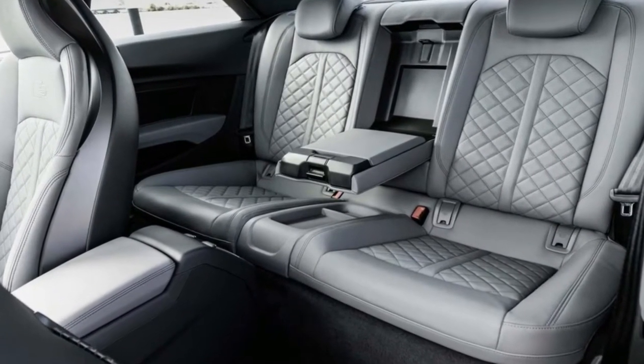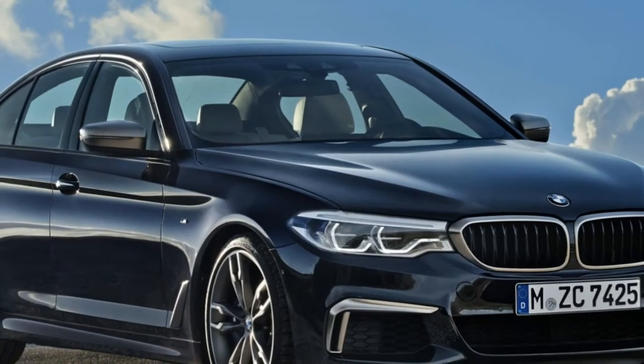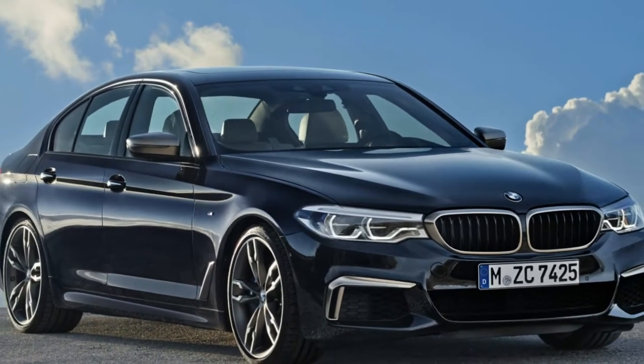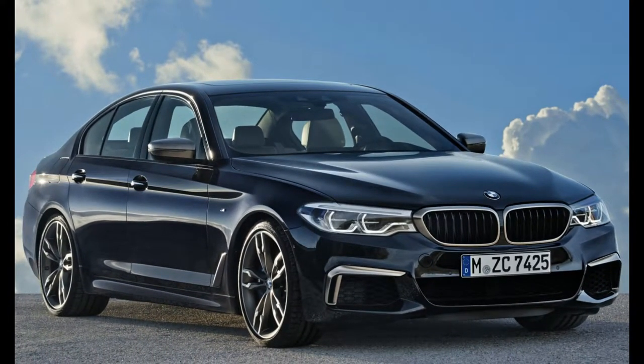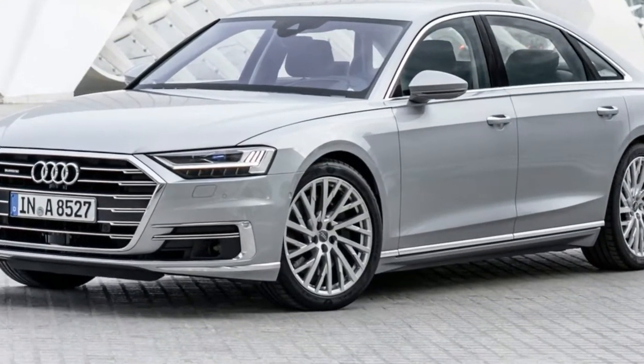As usual, there is the A8L that throws in a 130 mm longer wheelbase, as well as an additional 12 mm in height, at 1,485 mm.